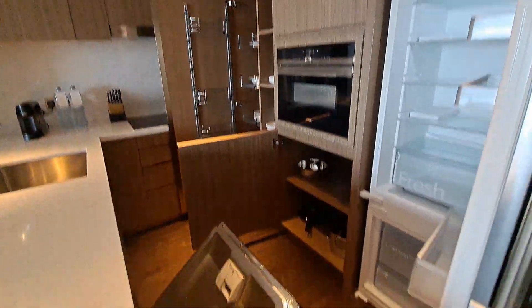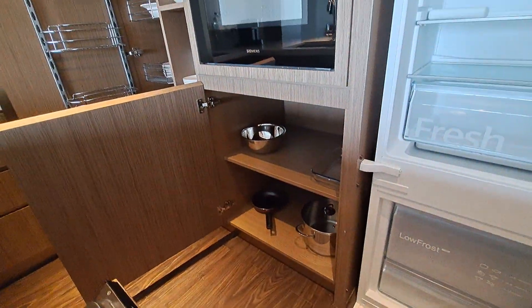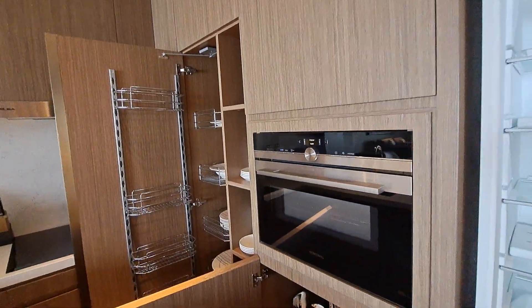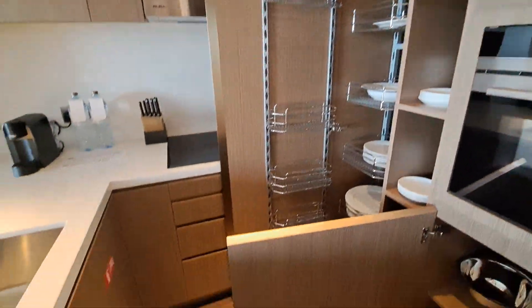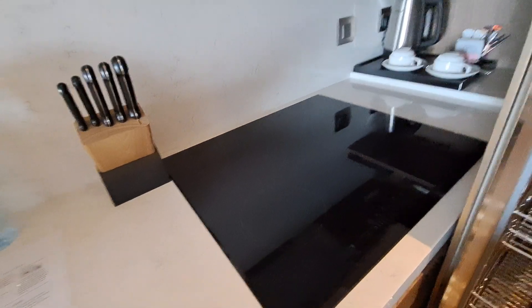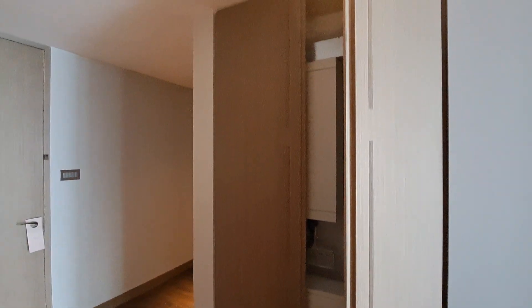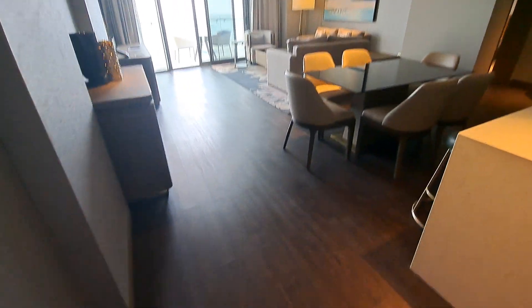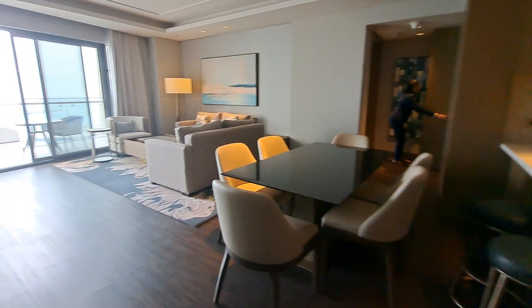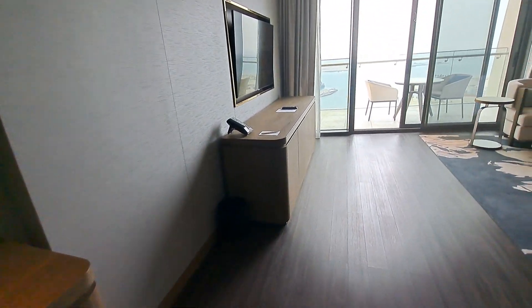The kitchen appliances include a fridge, dishwasher, all utensils, microwave, coffee machine, and induction. There is also plenty of storage. As we enter, the opposite side has the electrical panel, a sit-out area with six chest drawers, and a TV unit.